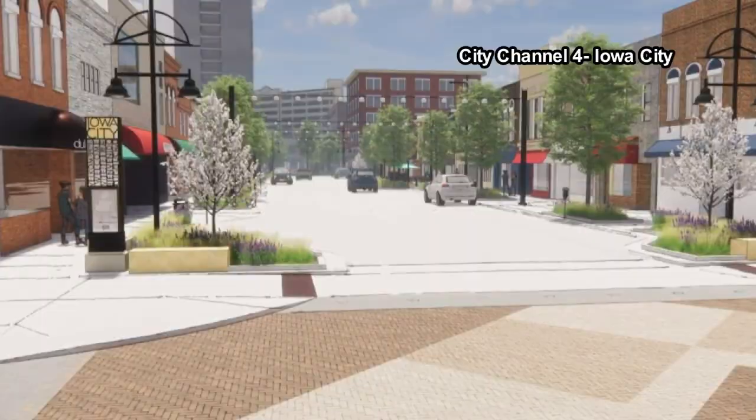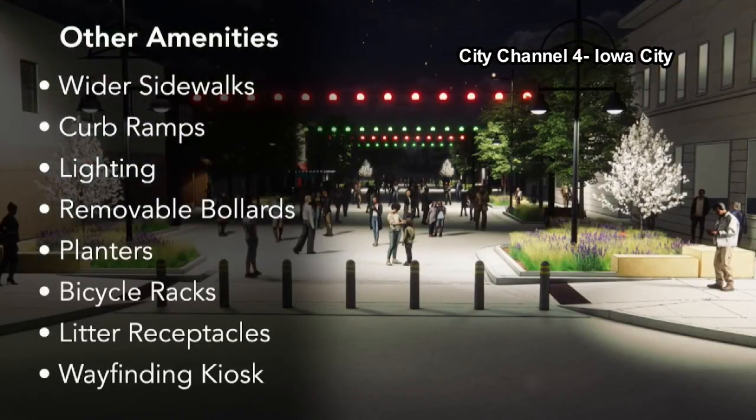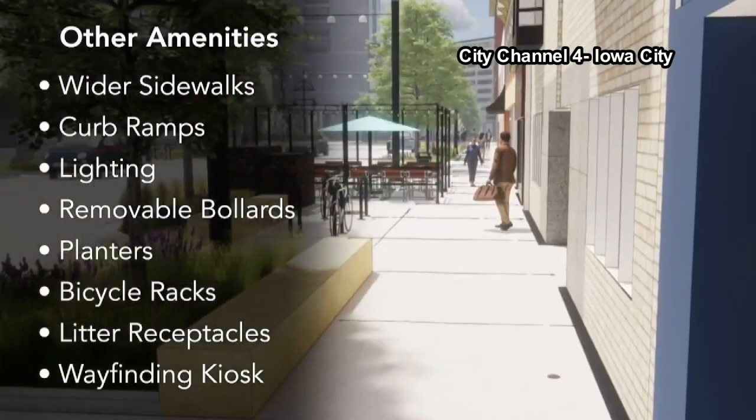Crews will also install widened sidewalks, overhead lighting, bicycle racks, planters, and more. They hope to have everything done by the end of August.